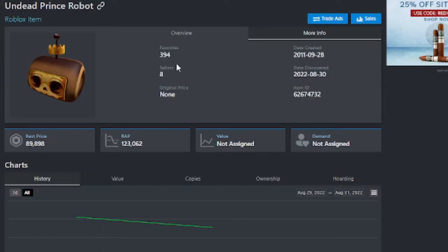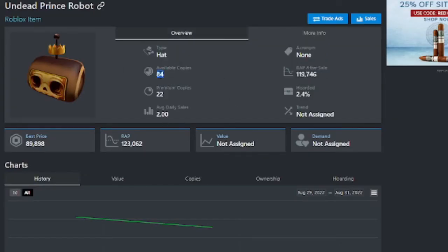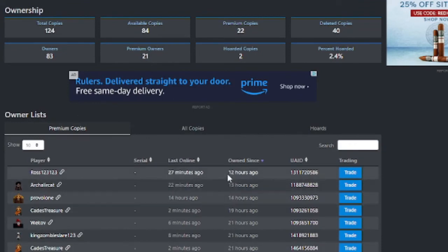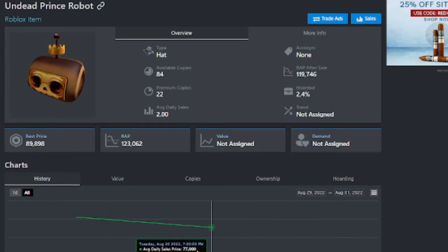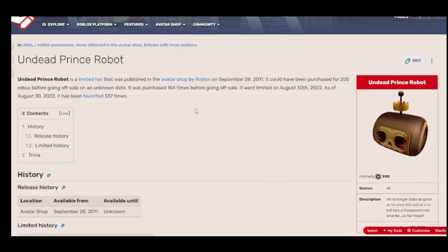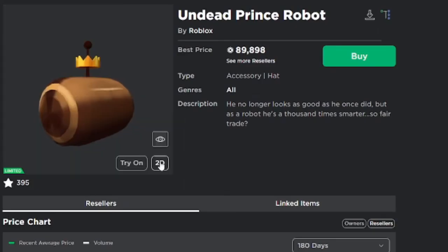Over on Rolimons, we have the Rolling Bonds open here — 84 available copies. I'm surprised it hasn't been marked as a rare. There are 22 premium copies, and quite a bit of traded copies within the past 22 hours. A lot of these copies have actually been traded. Rolimons is stating 124 copies, so the Fandom's figure of 154 may be incorrect.